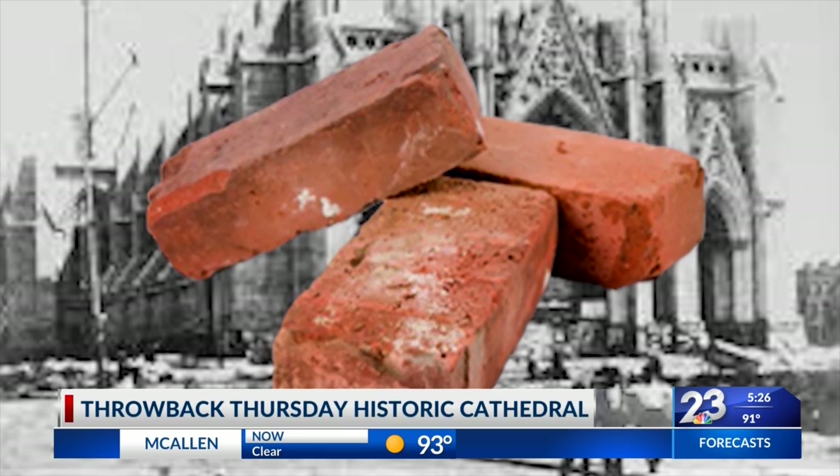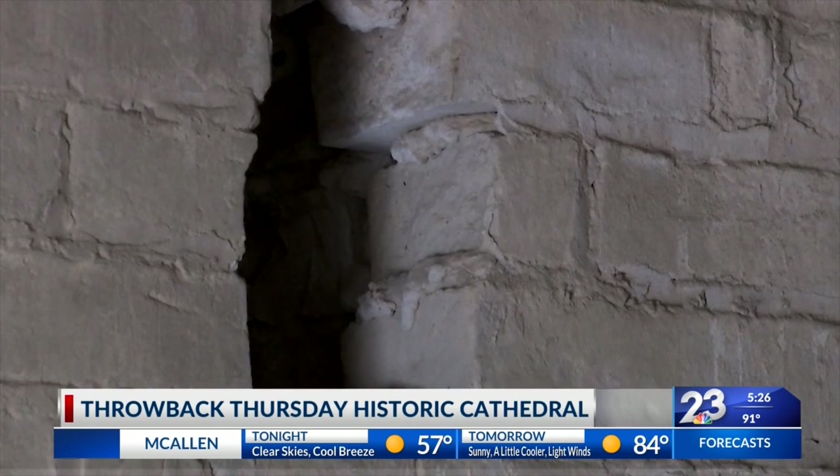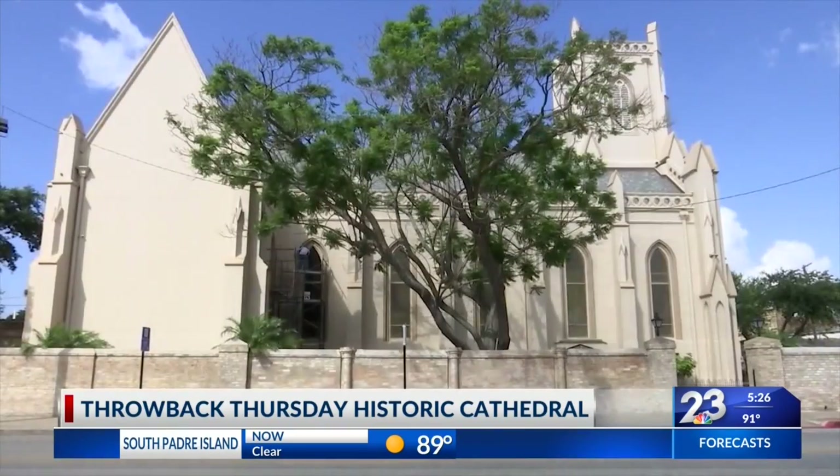The church was constructed with over 250,000 clay bricks made from the village of Santa Rosalia, three miles away from the old town site of Brownsville, which helped it withstand great turbulence.